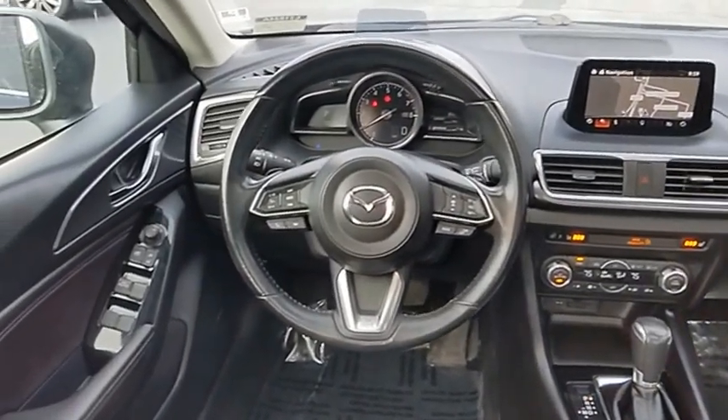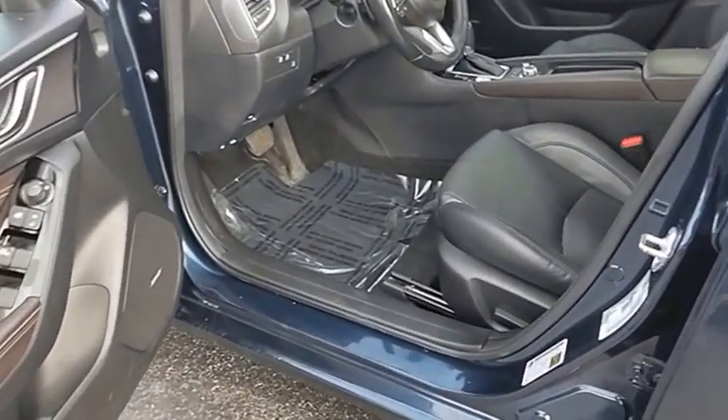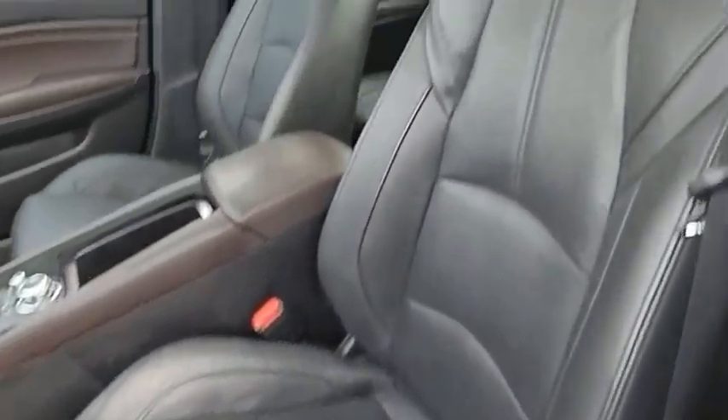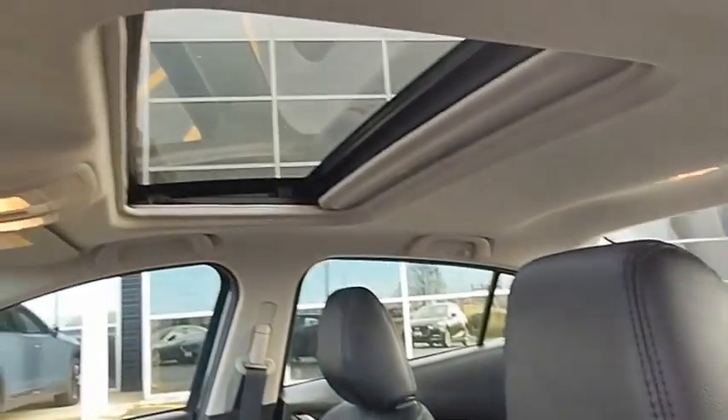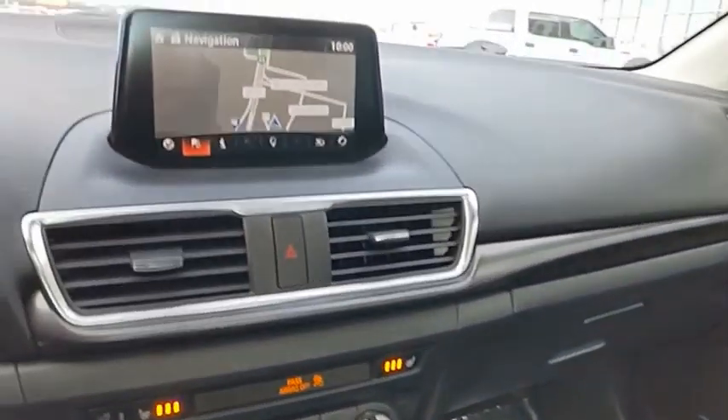Powerful and economical, technologically savvy, and boasting top safety features, the Mazda 3 is the total package. This isn't just a vehicle, it's an experience. So stop in for a test drive today.